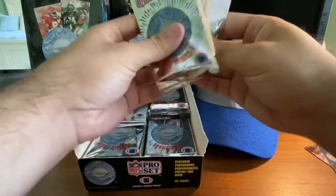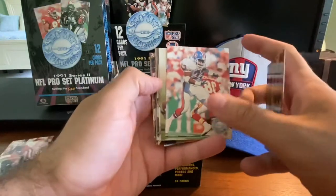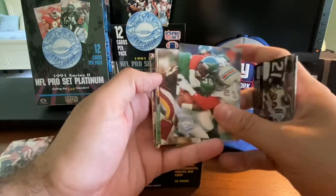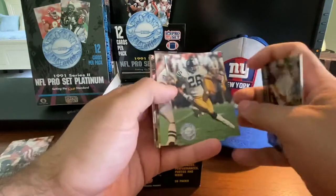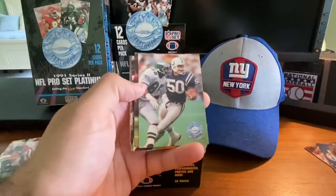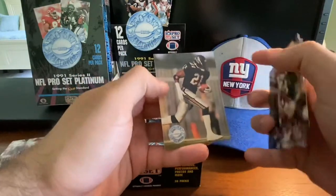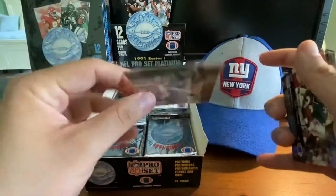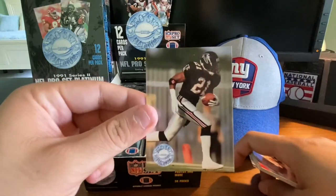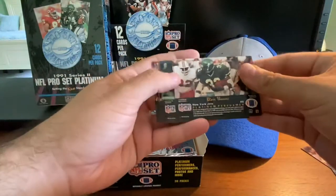I'm going to try to go through these as quick as I can. Here are some of the fronts of the cards. Is that Rod Woodson? Yes it is — Rod Woodson, Hall of Famer with the Steelers. And the last card here is Deion Sanders in his Falcon days, his Neon Deion days. Hall of Famer Deion Sanders — really cool looking card. Blair Thomas was in here too.